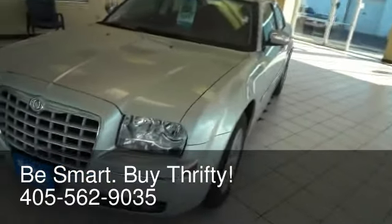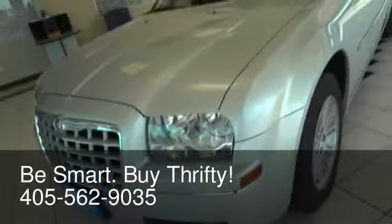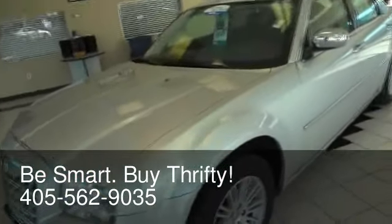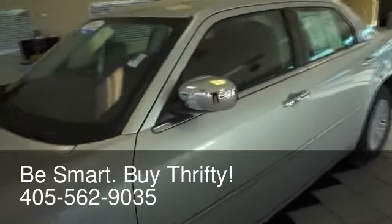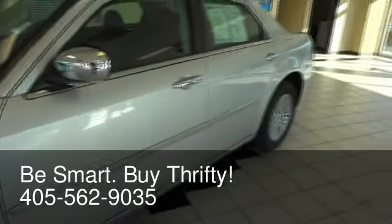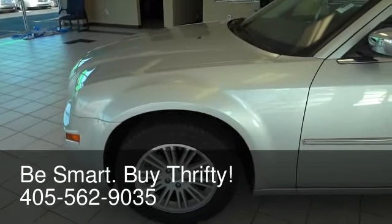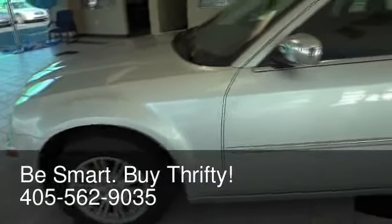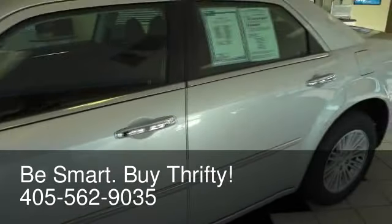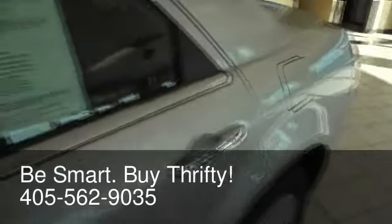It has nice chrome on the front here as you can see, and down in here you've got the fog lamps on the bottom. This is just an amazingly awesome vehicle, absolutely gorgeous. It's got the chrome exterior mirror caps, the chrome door handles, the chrome weather stripping on the side of the car here. You do have the alloy wheels, four-wheel disc anti-lock brakes, electronic stability control, all-speed traction control. It has a four-wheel independent suspension with the Mercedes-Benz-styled 5-link independent rear suspension, giving it one of the smoothest rides in its class.